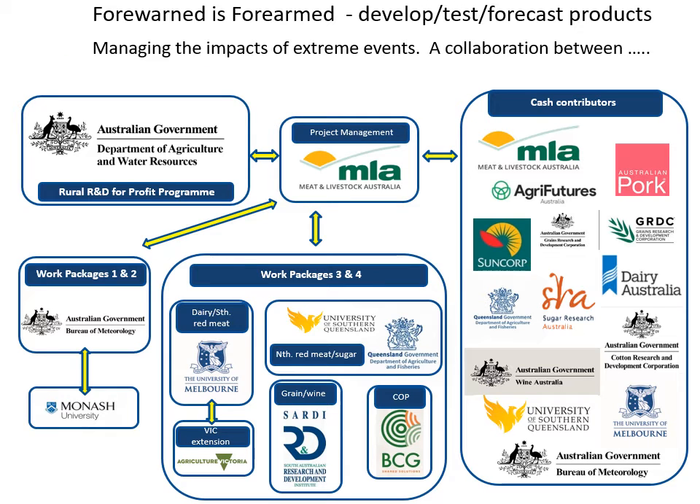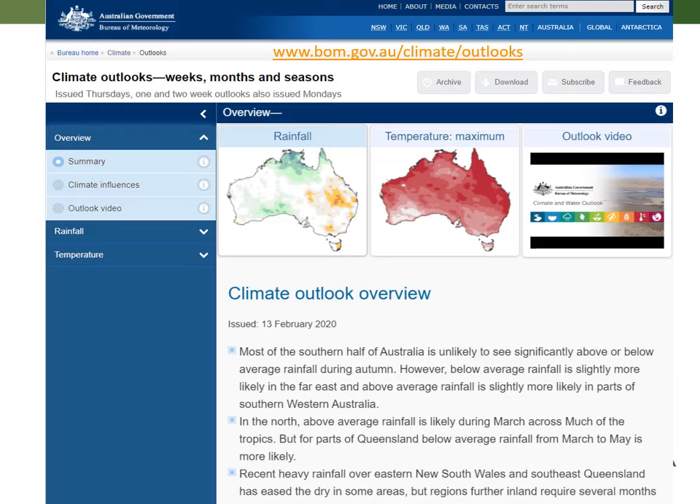There's a bit going on in the forecasting world, and I'm just going to share a few products here about understanding seasonal forecasts. There's a Forewarned Farm product that is working on better products for farmers. I'll talk a little bit about interpreting seasonal forecasts. The Bureau puts out multi-week and seasonal forecasts looking at the next three months, and here you'll see some of those maps.